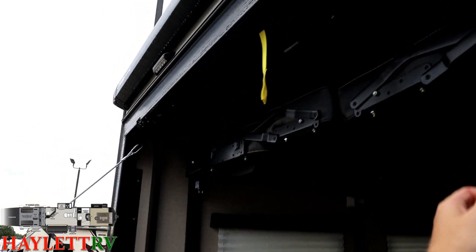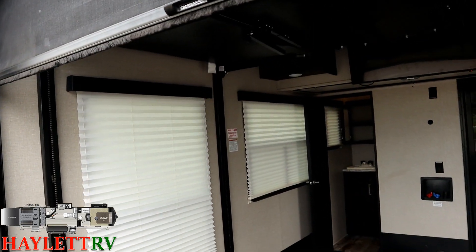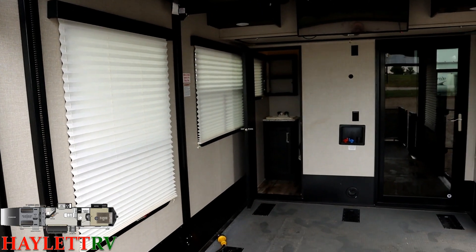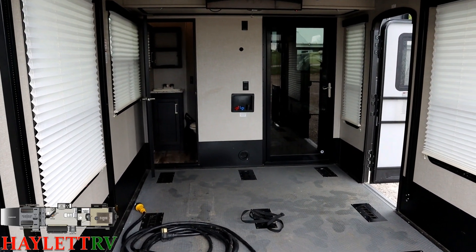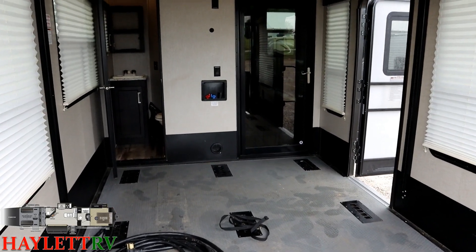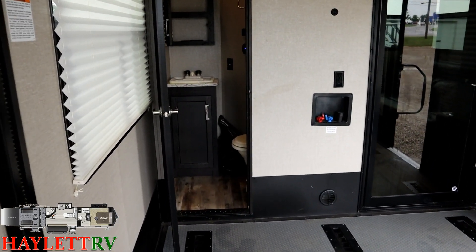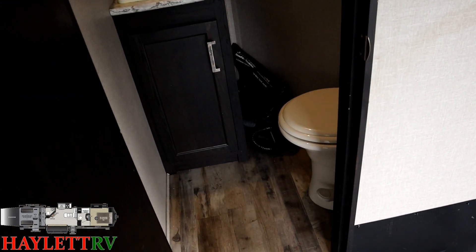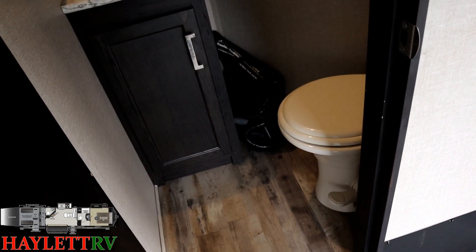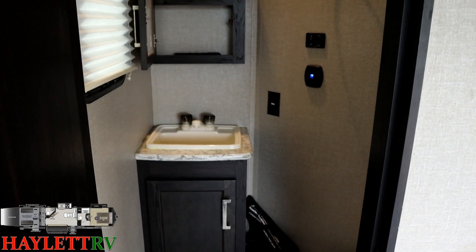There is a full roll-down screen wall back here, which is handy for keeping sunshine out. The washer/dryer prep is up front here, and before we put the benches down we've got a nice wide-open look at this thing. Not to mention this is a bath-and-a-half model — very handy, especially if we're going to use this RV as an alternative bunkhouse because it gives everybody their own little potty space at the end of the night.